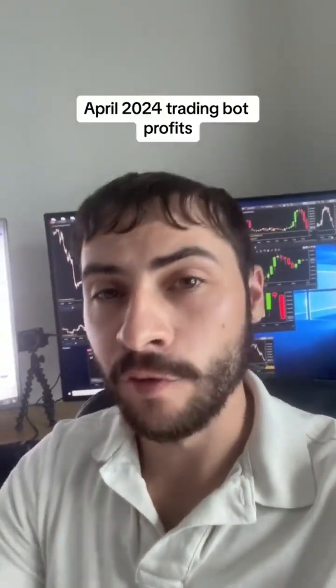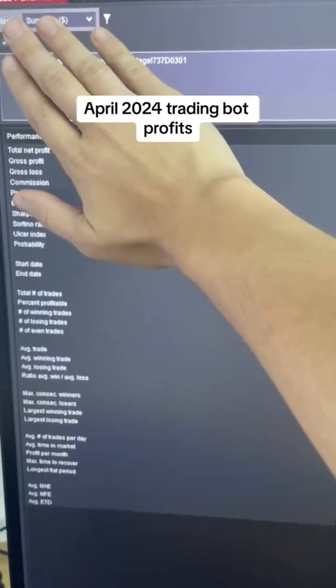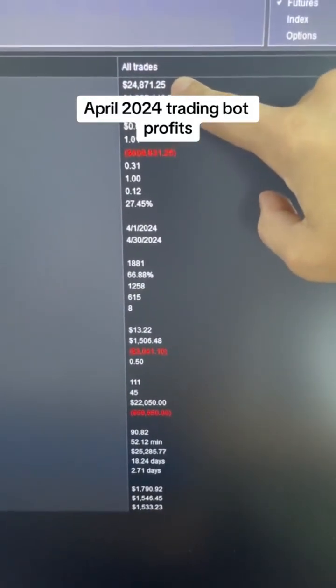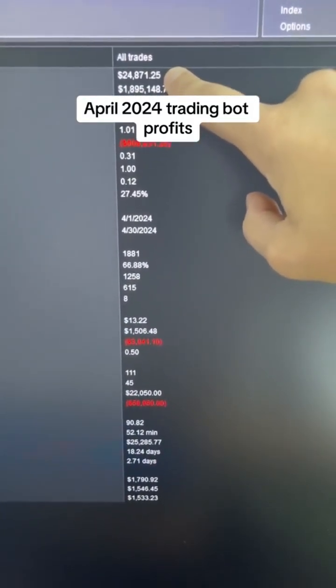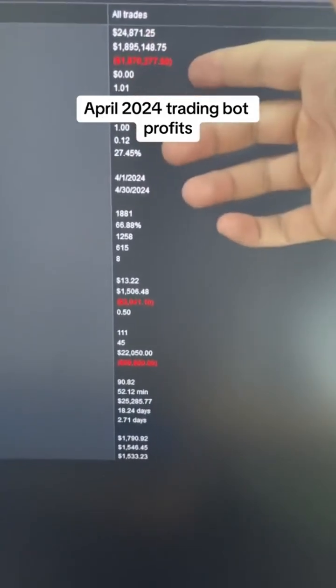So at the end of each month, I go over in full transparency how well my trading bots are doing. Let's check April 2024. You can see the account number there. For the month of April, we made $24,871.25 — that's a 0.9% return on investment from the automated trading systems.